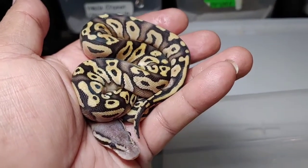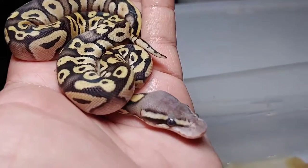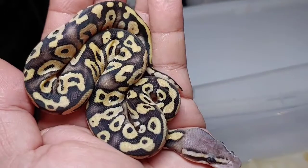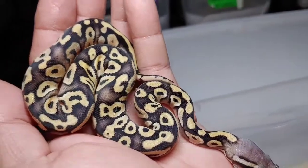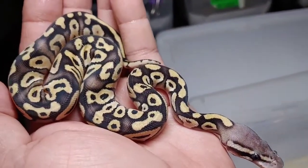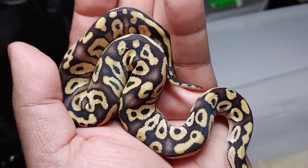This next one is beautiful — it also looks like a pastavi but just really blushed out. Look at that head, really nice. I like the pattern, I like all the blushing — this is a female, will be available. Wow, I can't believe how many pastavis I got in this clutch. Beautiful pattern, nice blushing.